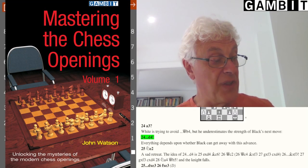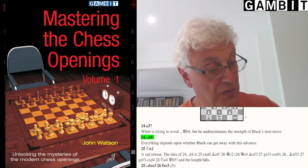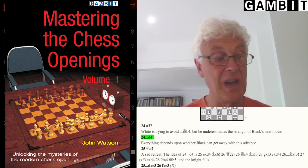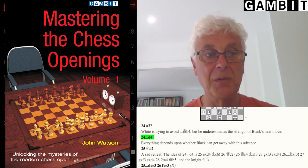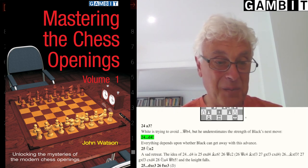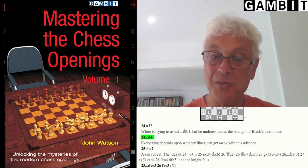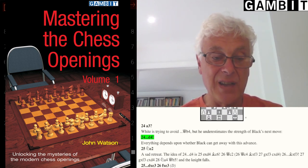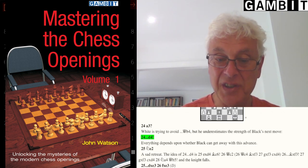There's a lot more of that in Mastering the Chess Openings Volume 1 — it's quite a large book, 336 pages, and the first of four volumes all of which contain interesting material. I hope you'll consider buying the book if you don't already have it, and thank you for watching this video. I look forward to seeing you for the next one.